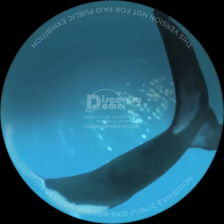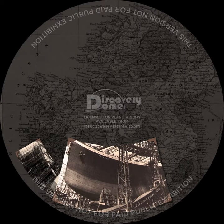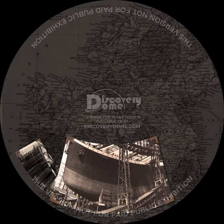Our first story begins in April of 1912 in the cold North Atlantic. The Royal Mail Steamer Titanic was built in Belfast, Ireland by Harland and Wolff shipbuilders. Nearly the length of three football fields, she is the largest moving object ever created. She has 20 lifeboats on board, more than required, but only enough to carry half of her passengers to safety.